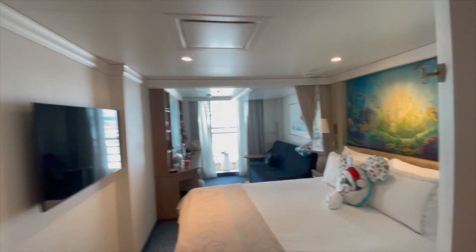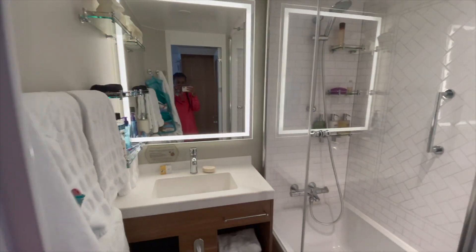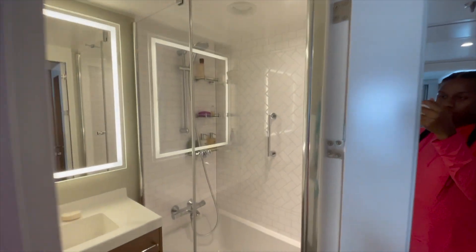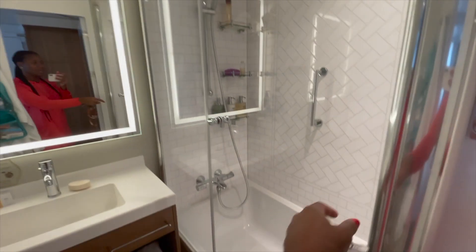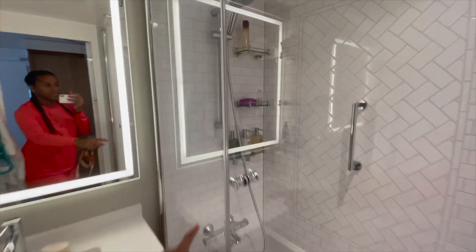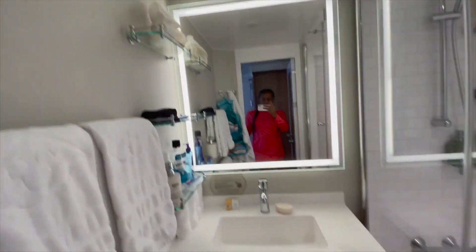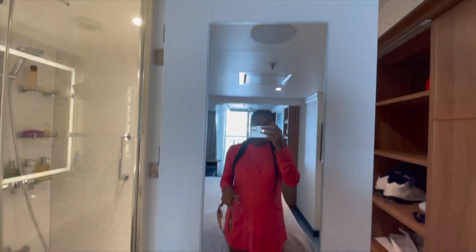Coming around here before we get into the room, we have the actual shower — ta-da! It's a wonderful full-length tub and shower, which is rare, so kudos to Disney. You have your H2O products and some shelving in there. There are more shelves where you can wash your face and brush your teeth, plus a full-length mirror.